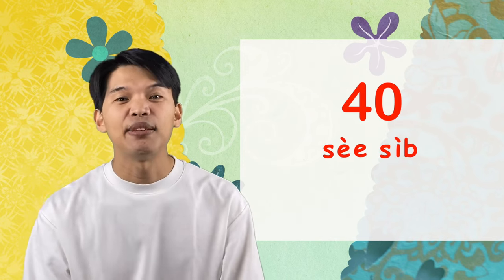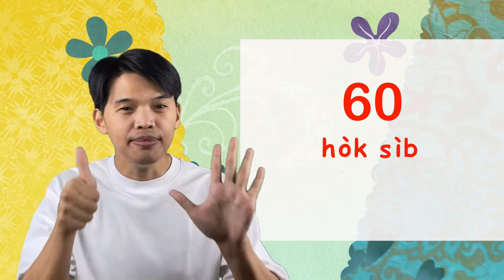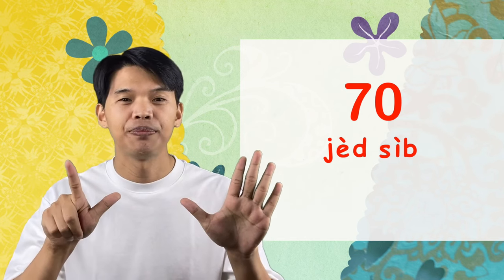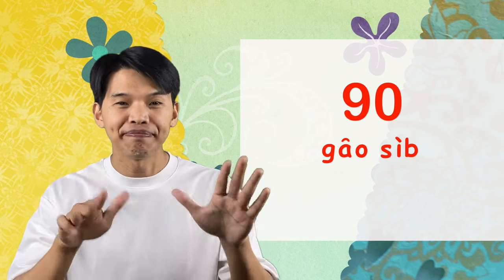Let's count by tens up to 90 together. We've got ยี่สิบ and สามสิบ already. Next: สี่สิบ, ห้าสิบ, หกสิบ, เจ็ดสิบ, แปดสิบ, เก้าสิบ. Good job!